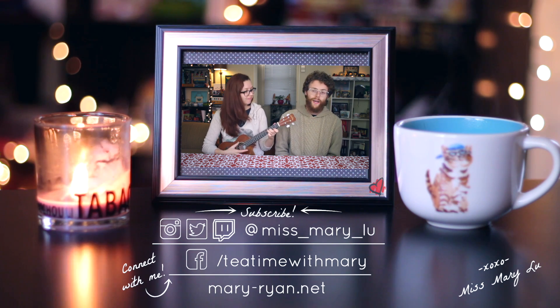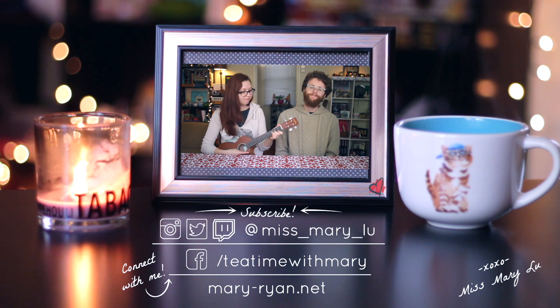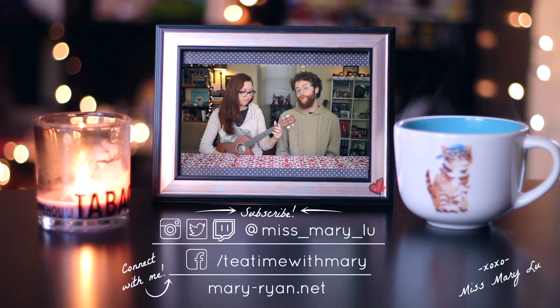She's at Miss Mary Lou. Thanks again for joining us, and thanks for being a friend. We'll see you next Tuesday.